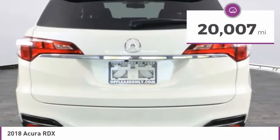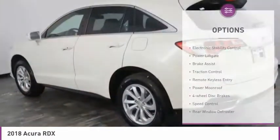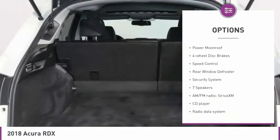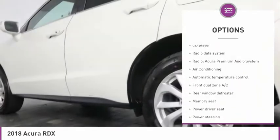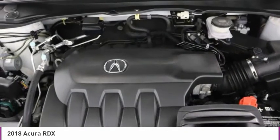This vehicle has less than 25,000 miles. Here are some of this vehicle's great options: electronic stability control, power lift gate, brake assist, traction control, remote keyless entry, power moonroof, four-wheel disc brakes, speed control, rear window defroster, and security system.